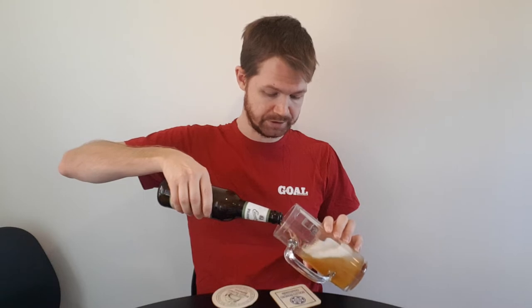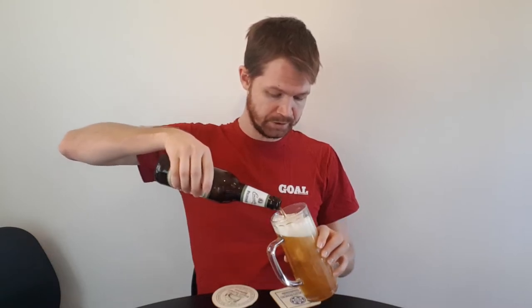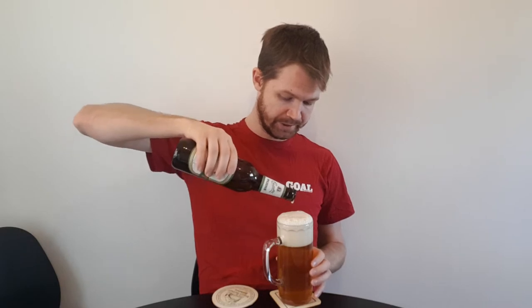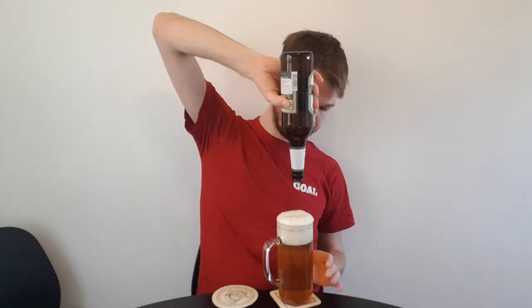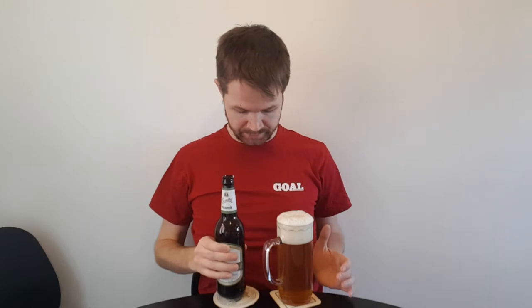It's always important to use the right type of glass for the beer style you're enjoying. I think this glass fits really nicely with the beer style. Poured it all into the glass — fantastic format, I would say, which is so important for a Pils.